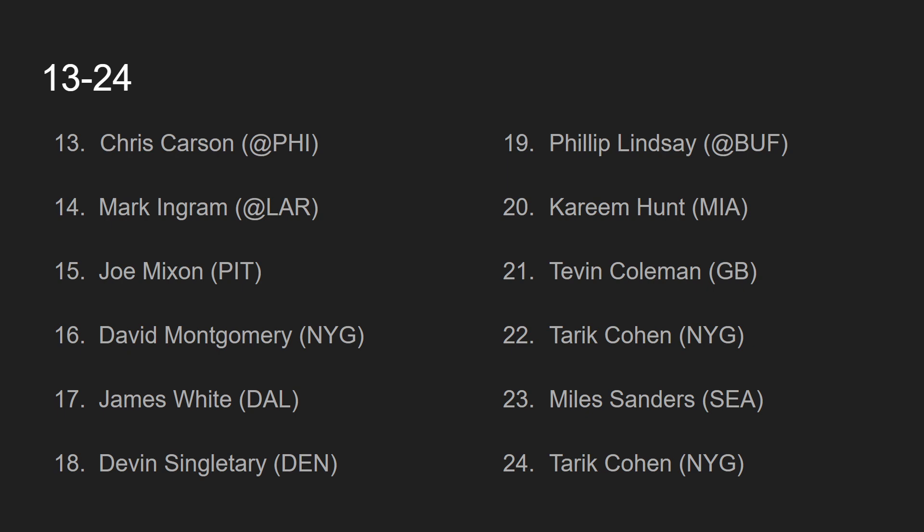At number 23, we have Miles Sanders, going up against the Seattle Seahawks. Jordan Howard is likely not going to get the nod to play in this game, so I like Miles Sanders. They're saying Jay Ajayi is going to get a decent workload, but that's okay, because Miles Sanders is the pass-catching back on the team and will still get opportunities to rush the ball. I like him against the Seattle Seahawks this week, ranked lower due to the fact that Jay Ajayi may get a lot of touches.